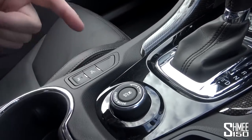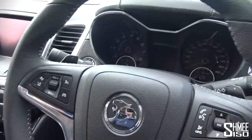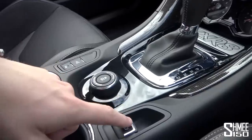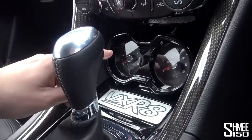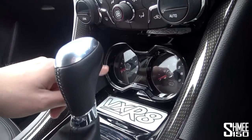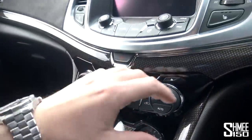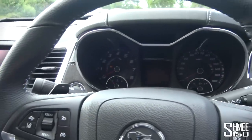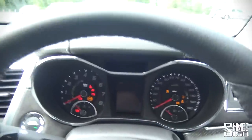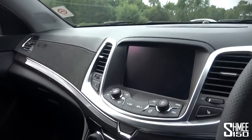The car can self-park — it has full parking control where it controls the steering and you just lightly press the pedals. Electronic handbrake is here. There's a metal plaque with VXR8 written on it, and right above that an oil gauge dial and presumably supercharger pressure. Dual-zone climate control settings are in here too. There's also an HSV embroidery on the suede finish piece.